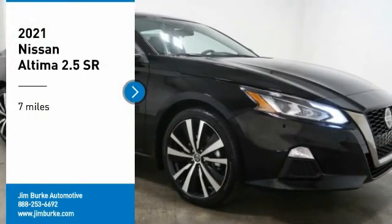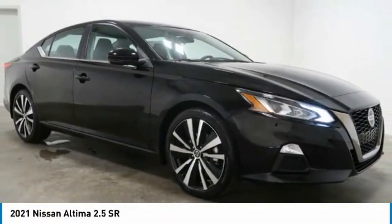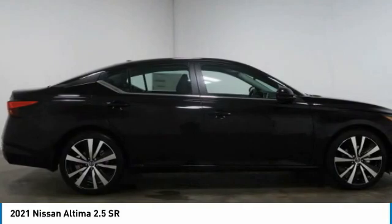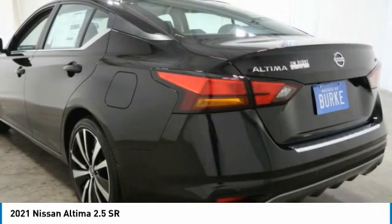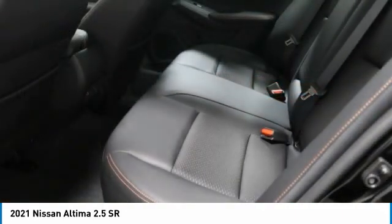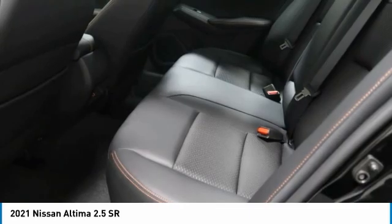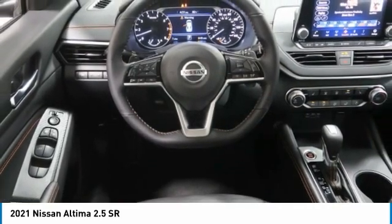Looking for the right vehicle? Check out the 2021 Altima. The Nissan Altima offers advanced features to make life easier, including push-button ignition, which comes standard. Combine that with a powerful engine and standard airbags and over 5,000 quality and performance tests, and you'll see the Nissan Altima is made to drive and built to last.